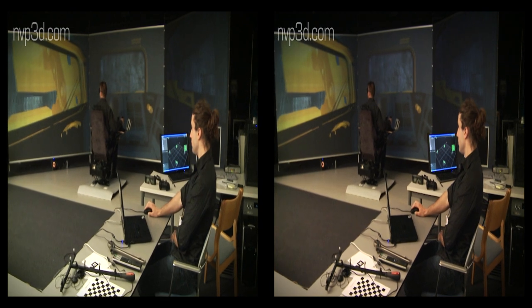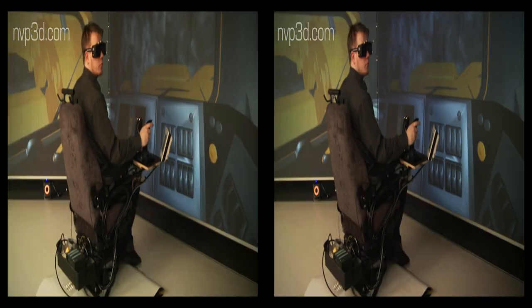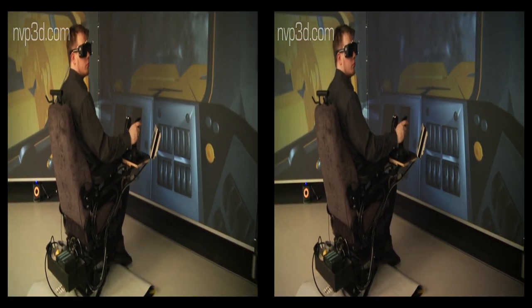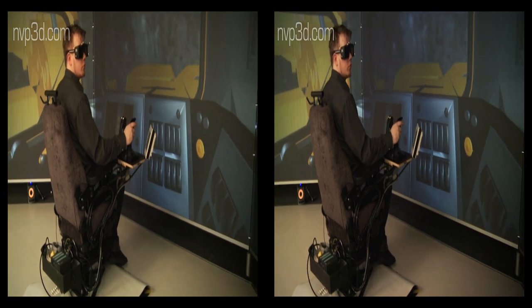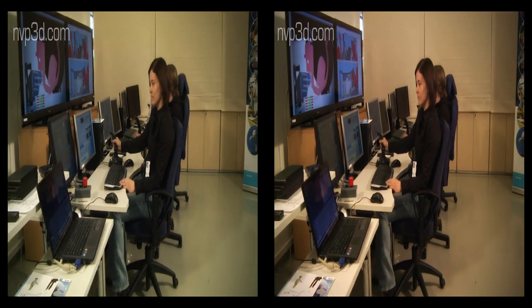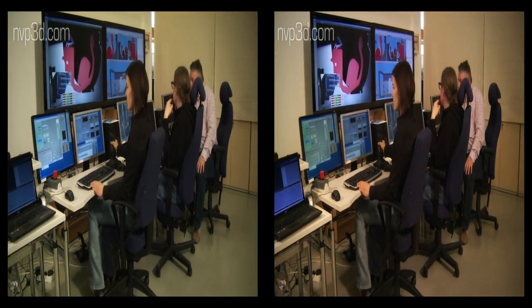Using virtual reality tools, VTT and TUT engineers are developing new techniques for servicing ITER. On ITER, components weighing 10,000 to 50,000 kg must be manipulated remotely, compared to the 100 kg capacity on JET.